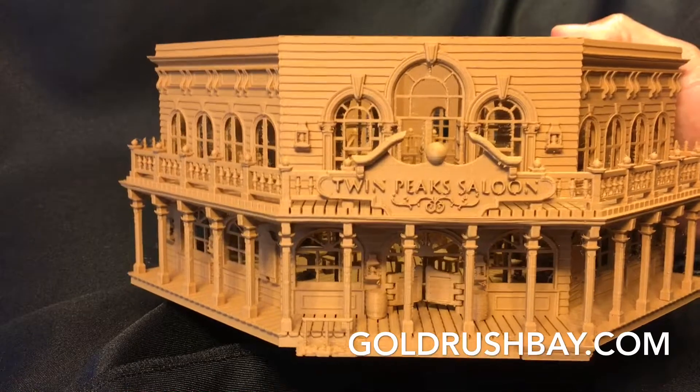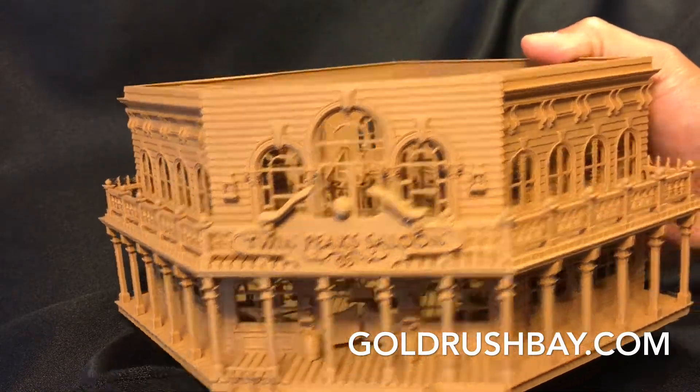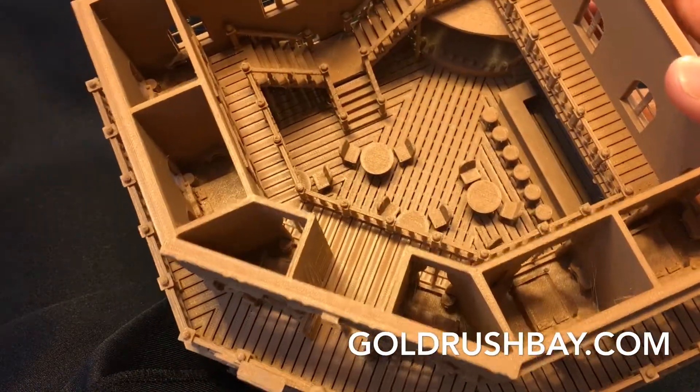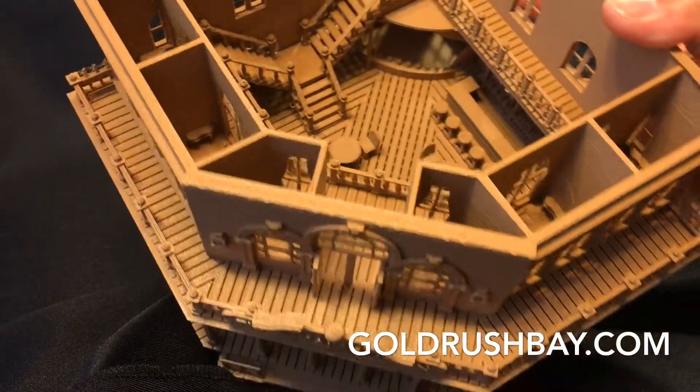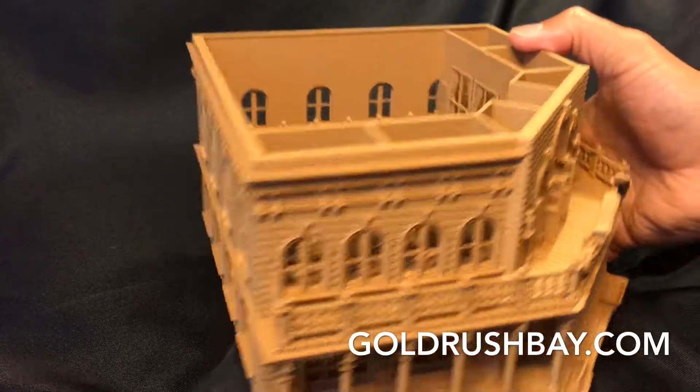And of course you can insert wiring into the saloon for lighting purposes. Really, this is ultimately the most detailed saloon I could design while not sacrificing build quality and strength.